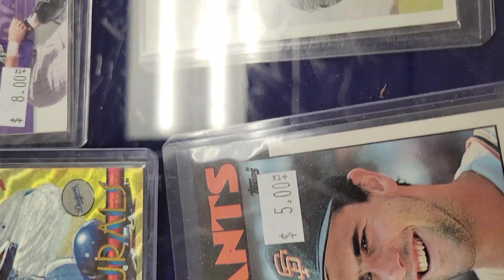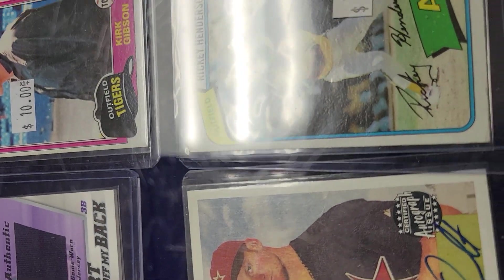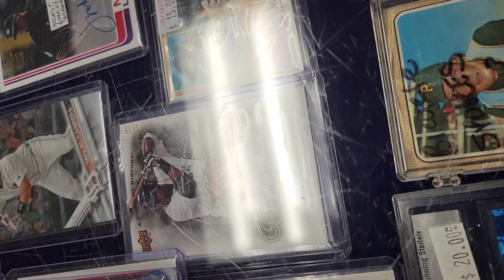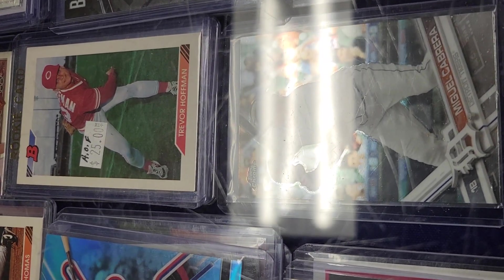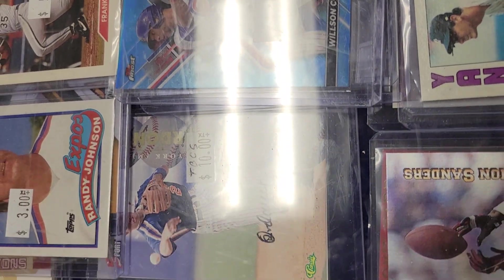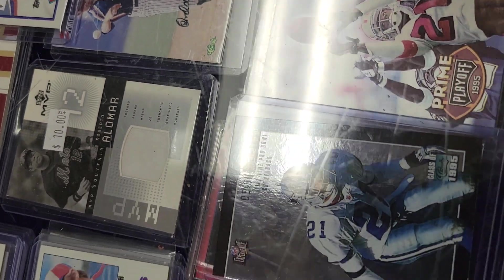Thanks so much — that card goes for a lot! Thanks so much guys, really appreciate it. You've got one of the Vladimir Guerrero — 29 out of 299. Wow, she's very excited about that! Goodbye! That's nice right there, okay.